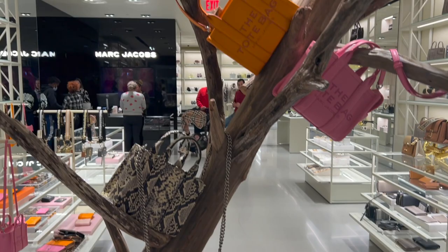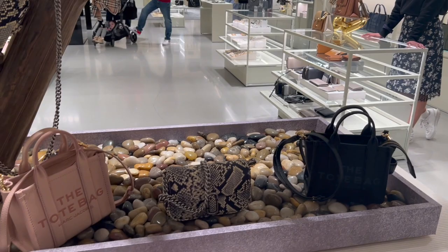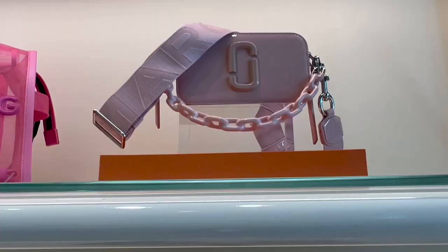They had the entire spring collection on display and the bags they were displaying right in front were the new micro size bags. They are so cute. They also had the summer mesh bags on display in the front, but the micro bags were really the heart of the show.